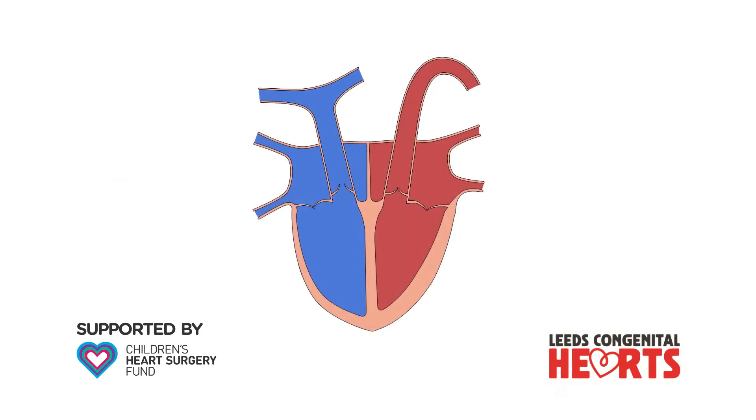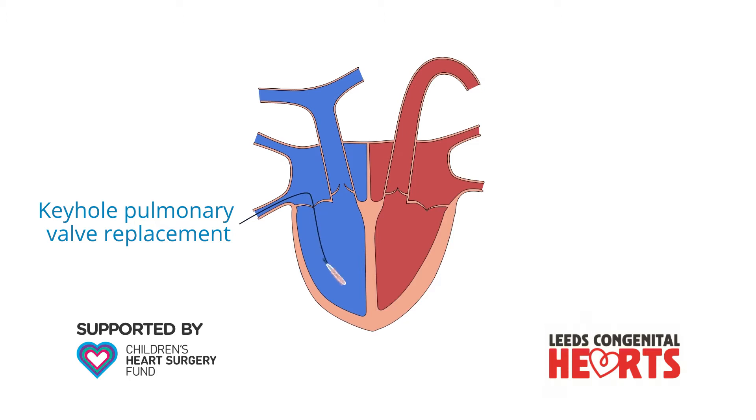It may be possible to implant a new pulmonary valve using a keyhole technique, which avoids the need to open the chest. In the keyhole technique, a new valve is passed to the heart through the veins and is expanded once it is in the correct position.